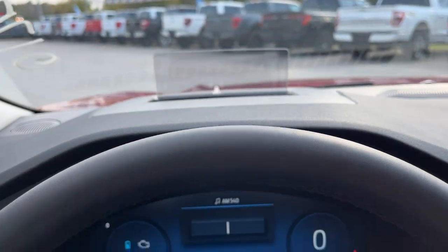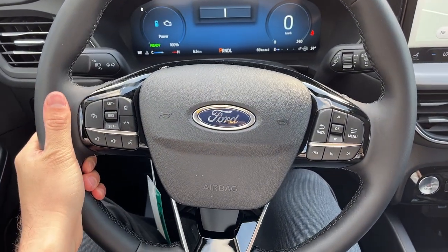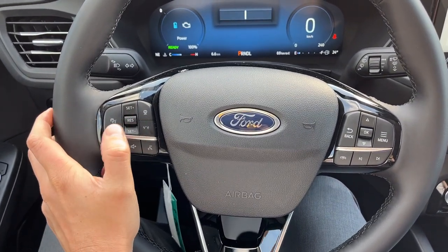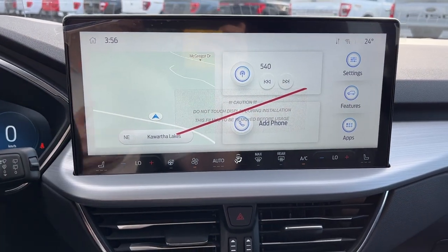It doesn't show super well in the camera, but it looks great in person. And a really comfortable steering wheel on here that is heated. You also have adaptive cruise control and lane keeping.